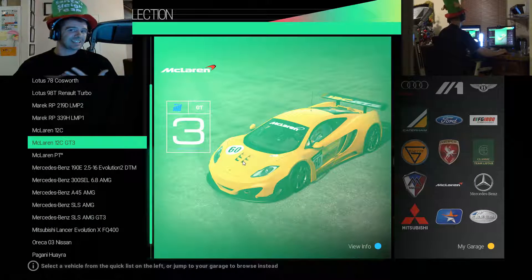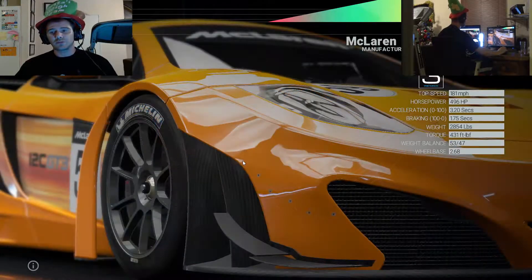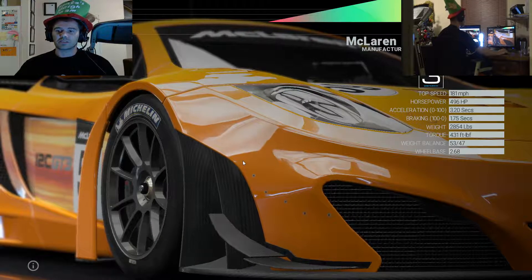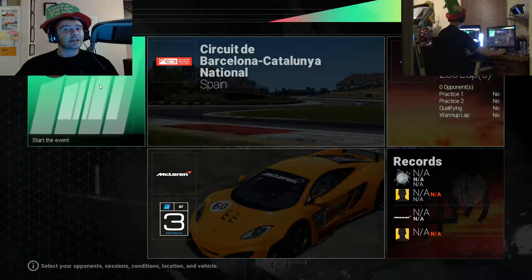Let's see if the GT3 version is a little bit better than the original 12C. This one doesn't have such a big top speed, but it's got 496 horsepower, 3.2 seconds acceleration, and they're saying the braking is 1.75 seconds - so we'll see if that's the case.